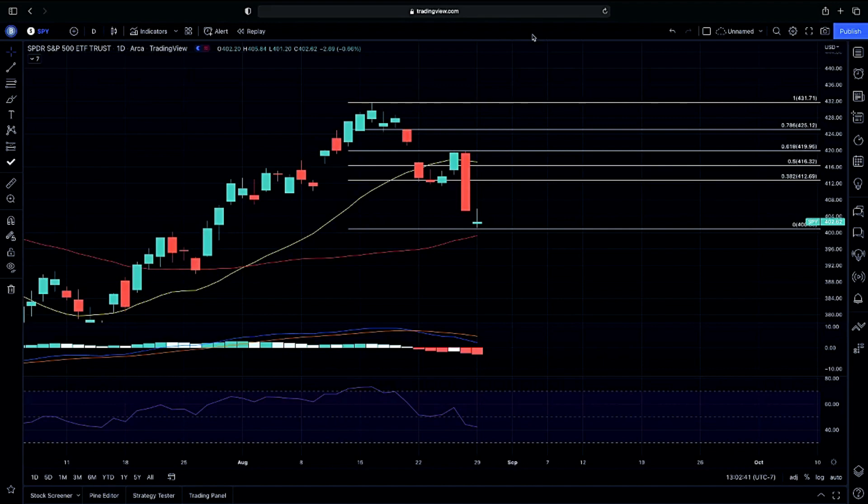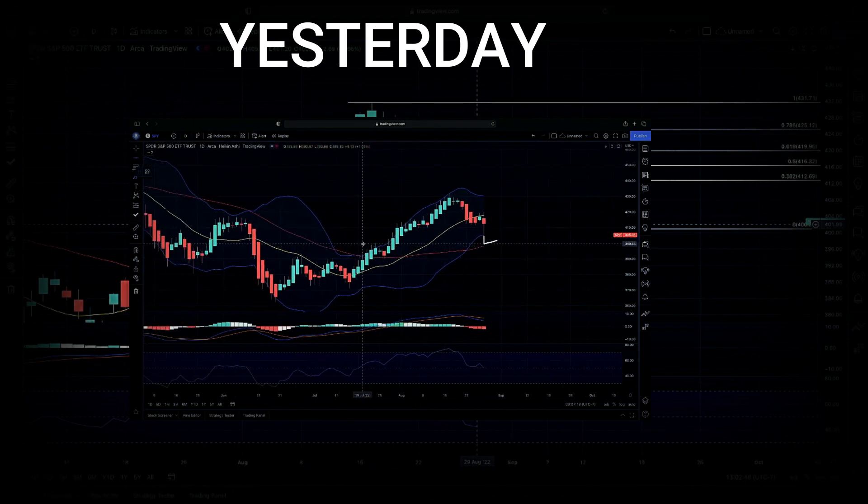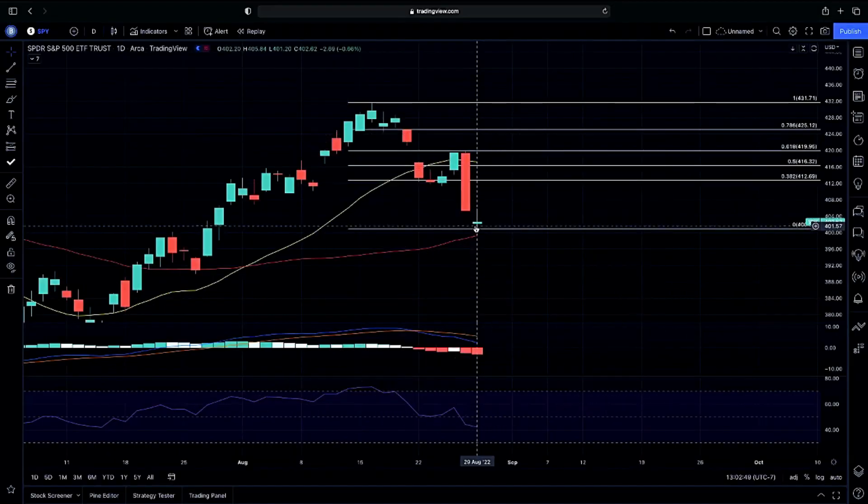As you guys can see, we had an exact bounce above our 400-hour level that we mentioned from yesterday, mentioning that the better play would be to look for a bounce off of our 400-hour level. Playing to the downside, I would be looking for that possible bounce on our 50-day moving average — a strong support that we would also be possibly testing. And we did test. Exactly bouncing above our 400-hour level, all the way up to 405 on the day.